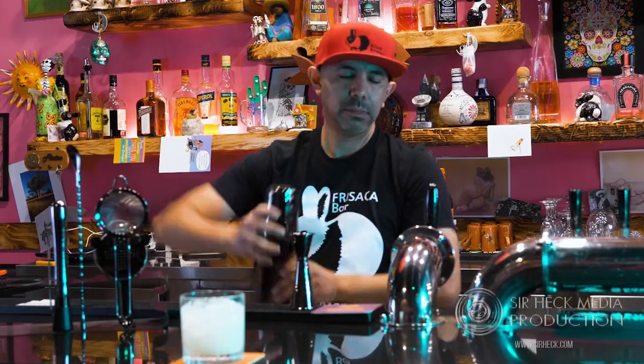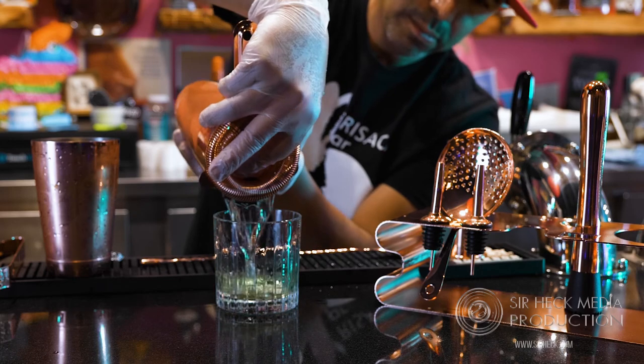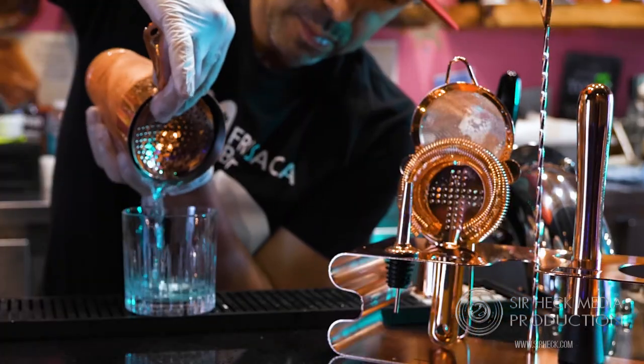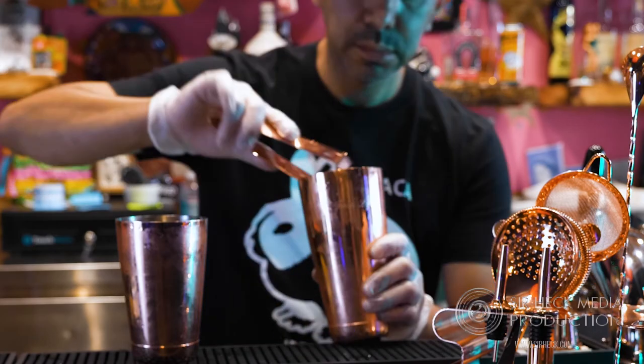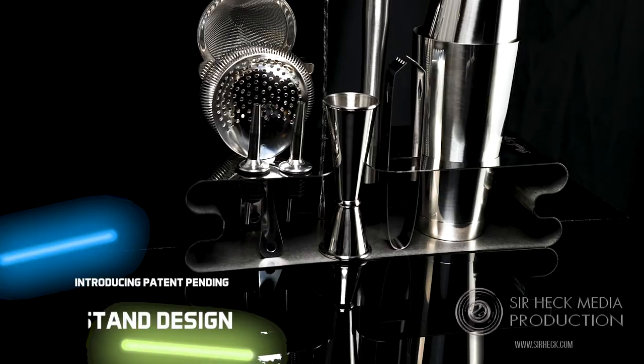Manhattan? Done. Mint julep? Sure thing. Pimm's cup? You got it. In fact, the only thing this kit can't help you with is... The Peak Life bartending kit features 12 essential tools for all your cocktail making needs, including: